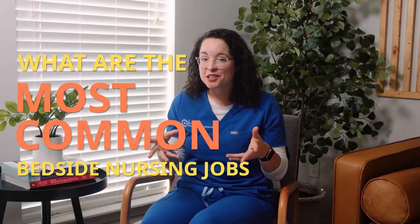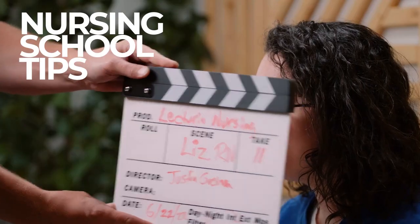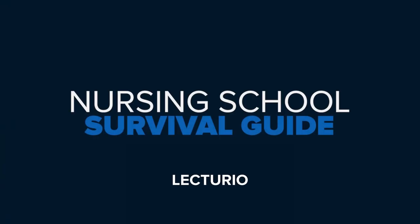What are the most common bedside nursing jobs and how do you know they might be a good fit for you? Let's take a look. When I think of nursing jobs, my initial thought is always inpatient in the hospital at the bedside. And while we'll explain in the next module just how incorrect and narrow-minded that line of thinking is, it is definitely a huge aspect of nursing. Let's take a look at some of the most common inpatient bedside nursing jobs to give you an idea of what you could see yourself doing one day.